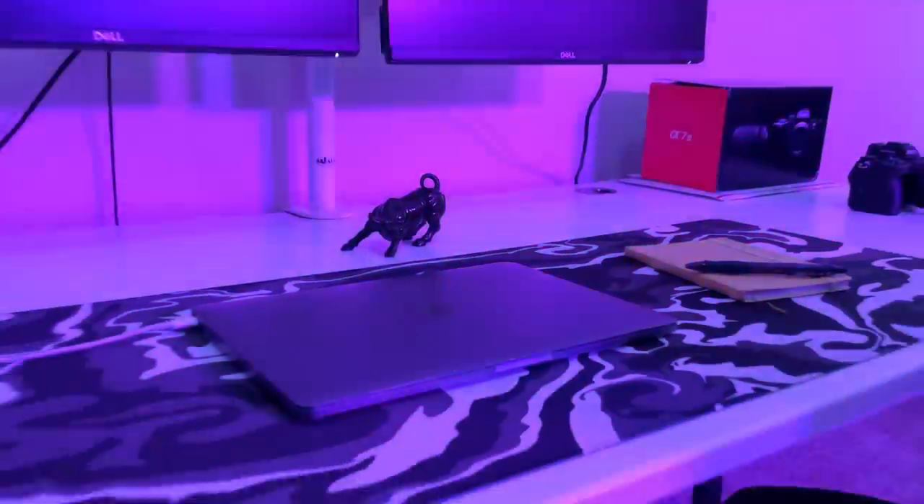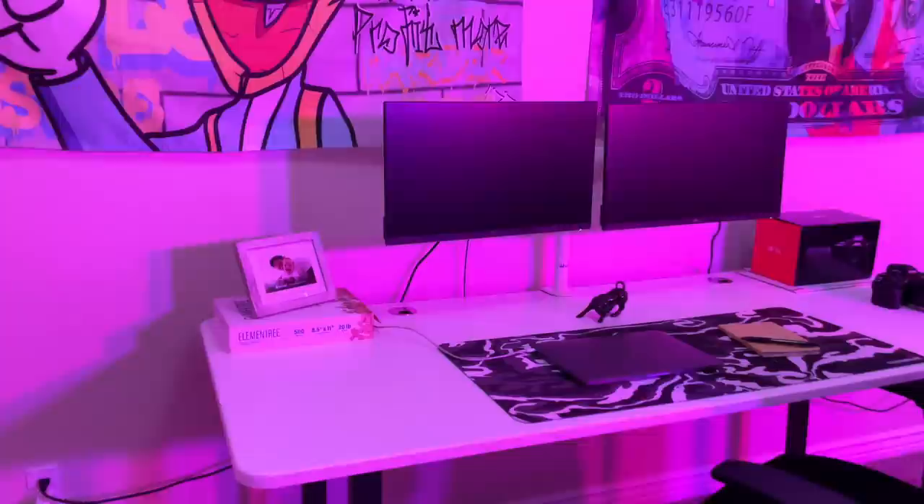I want to talk about my $300 trading setup at my home office. If you see me trade live every morning this is my other trading setup, but the thing that I really like about this one is how cheap it was to actually put together, and I'm going to break this down for you.